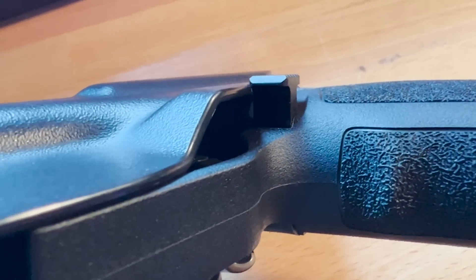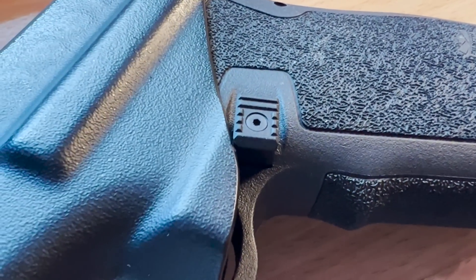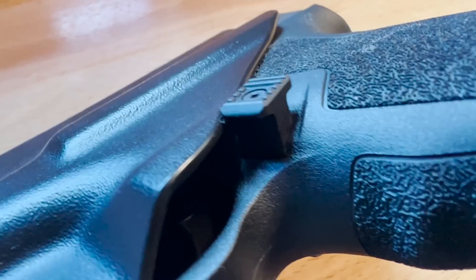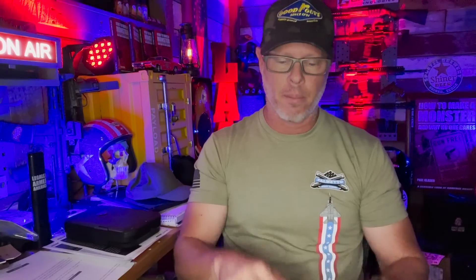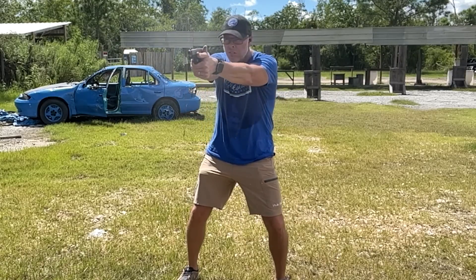The second point with the mag catch being more elevated and pronounced is that it's going to run into the edge of some kydex holsters. Those holsters are designed to cover and protect the mag catch so that if you're carrying concealed and lean over, you don't accidentally press the button. You can heat kydex holsters up with pliers and reshape them — I did that and don't care what it looks like as long as it protects that mag catch and doesn't drag on my clothes.